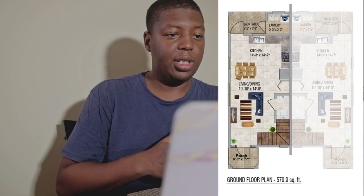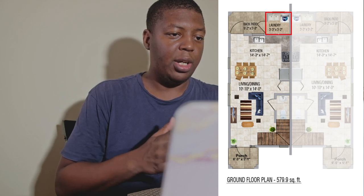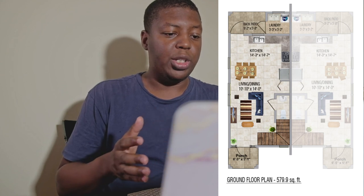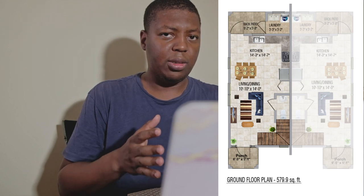Right beside the back patio we have the laundry area, which is 5 feet 5 inches by 5 feet 2 inches. That's just to give you an idea of the dimensions of the ground floor. You may hear some noise from construction outside in the video as well.